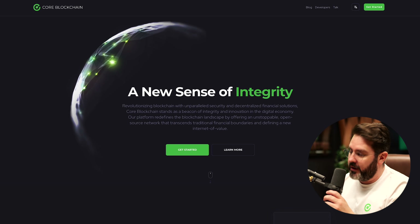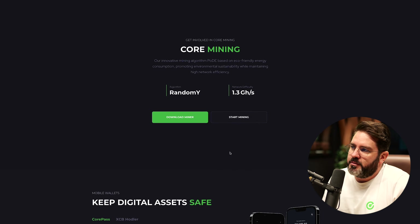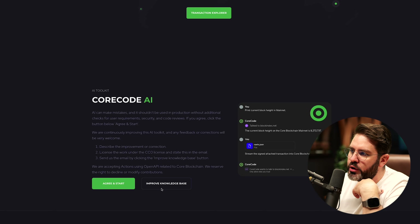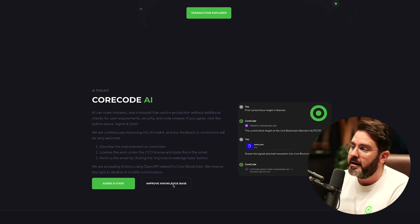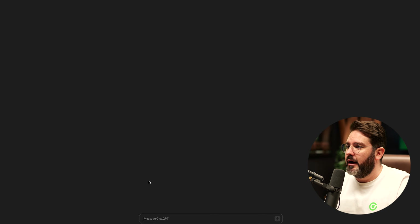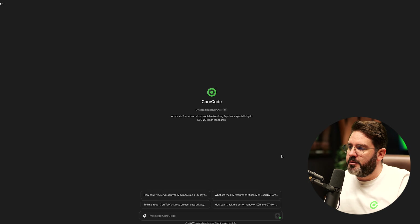Right now what you can see here on my screen is the Core Blockchain website. The first thing we want to do is develop the smart contract. Here you can see there's a new section — the Core Code AI, pretty exciting. Remember I said earlier, hit that improve knowledge base button when you want to provide feedback or ideas. If you want to start, you can click agree and start, which will open up the Core Code AI smart contract platform.